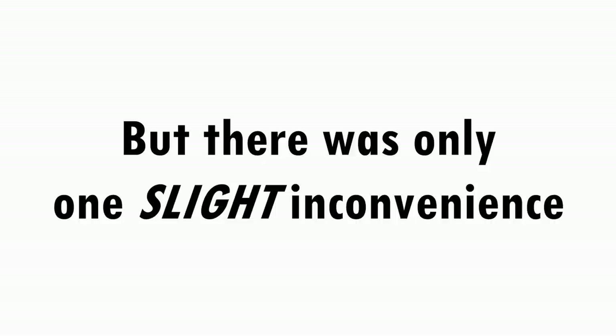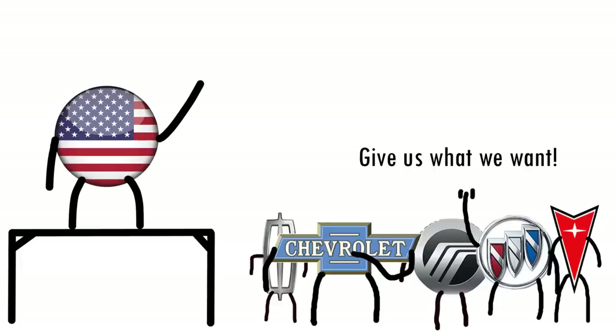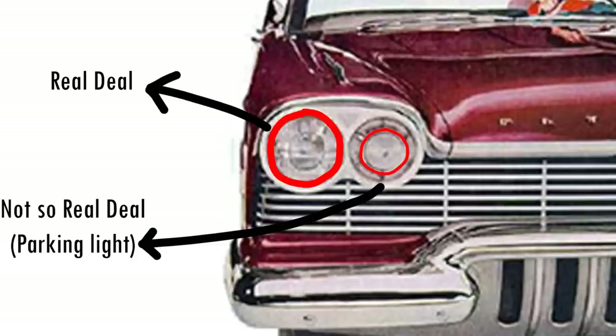But there was only one slight inconvenience — a third headlight was forbidden in 17 states of the United States. By 1957, American manufacturers were getting fed up with the strict rules and pleaded for a dual set of smaller size headlights. This led to the unique situation that a bunch of states allowed dual headlights in '57 and a bunch didn't. As a workaround, some car models had what from a distance looked like dual headlights, but up close turned out to be a standard headlight and a smaller parking light next to it.